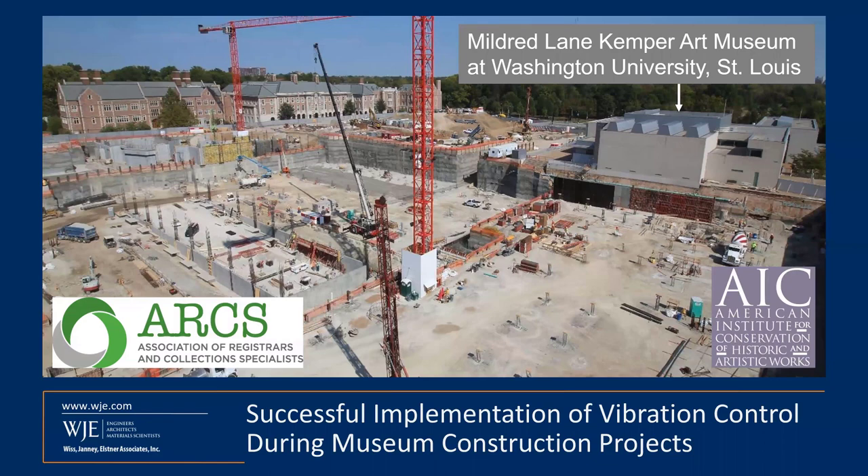Our presenters today are Arne Johnson, Principal and Structural Engineer with WJE; Frank Sicari, Retired Head of Conservation at the Art Institute of Chicago; and Mark Ryan, Assistant Director for Collections and Exhibitions at the Mildred Lane Kemper Art Museum at Washington University in St. Louis. During the next hour, we will hear about the effects of vibrations on humans, buildings, and artwork, as well as the scientific methodology for vibration control successfully implemented during several recent museum construction projects.